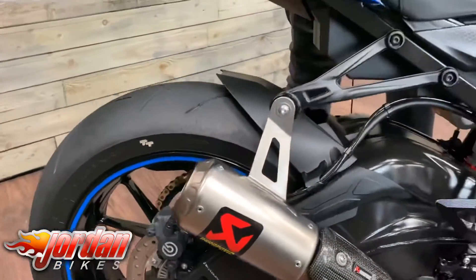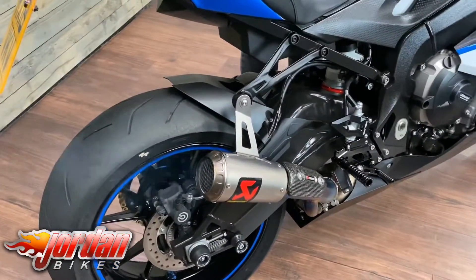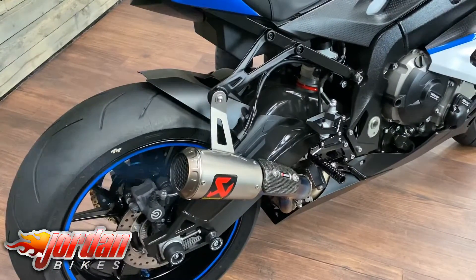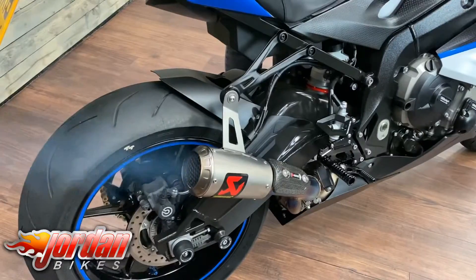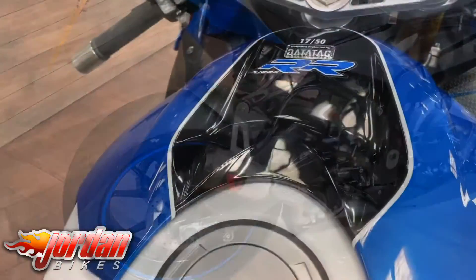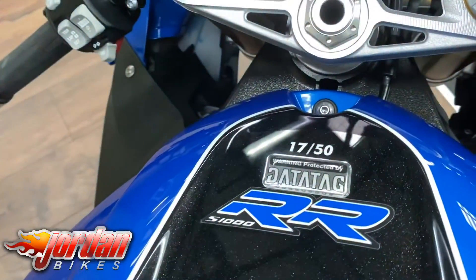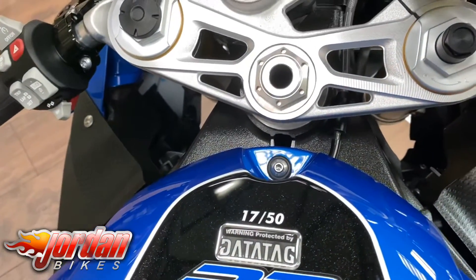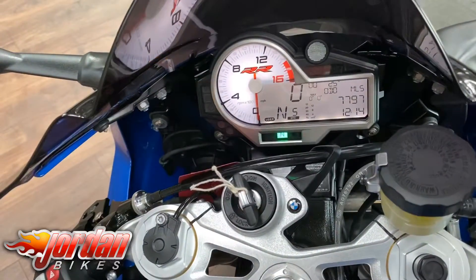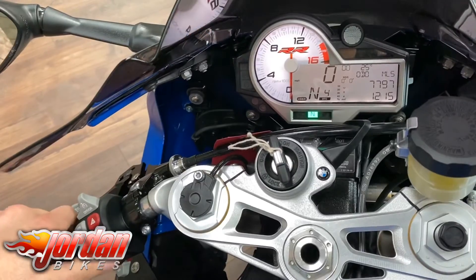Wicked cool bike, let's get it fired up. As you can see there, it is an 8Ball and it is number 17 of only 50 done - proper specced bike these. If you look at the display there, you'll see it says DTC which is your traction control. You put it in slick mode, which this one's got obviously, and you can adjust your traction control.